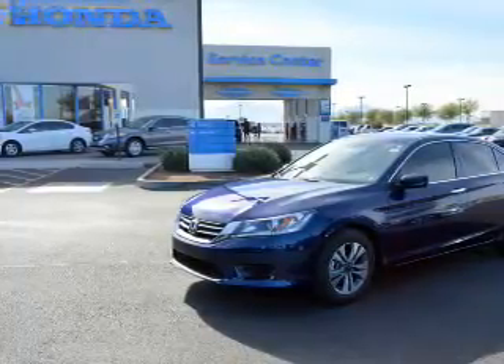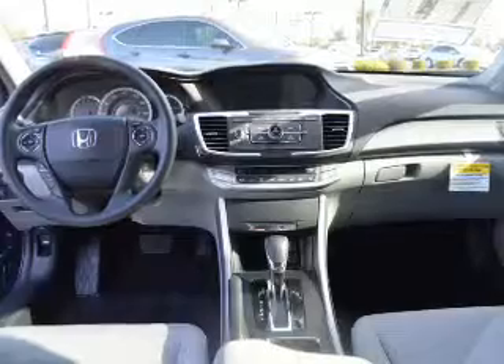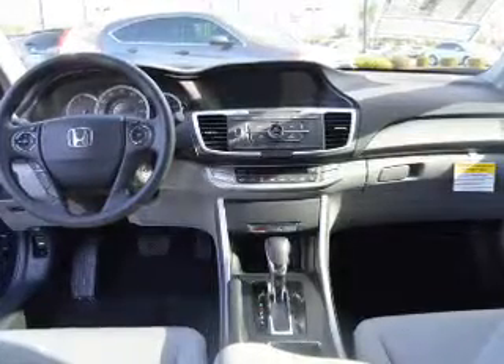Additional features include automatic climate control, a tilt and telescopic steering wheel, an alarm system, cruise control, and keyless entry.